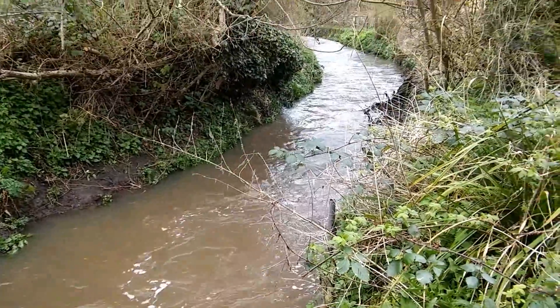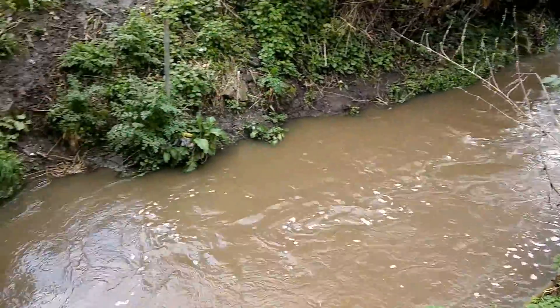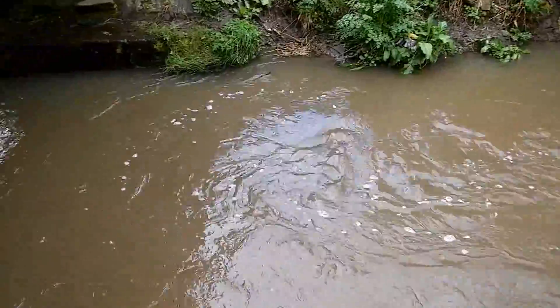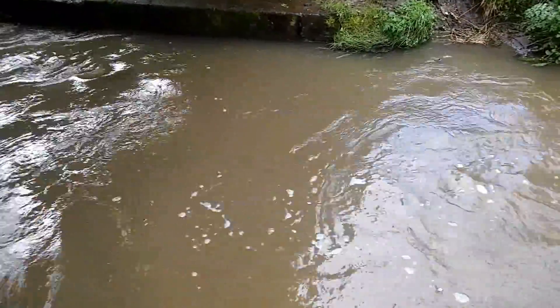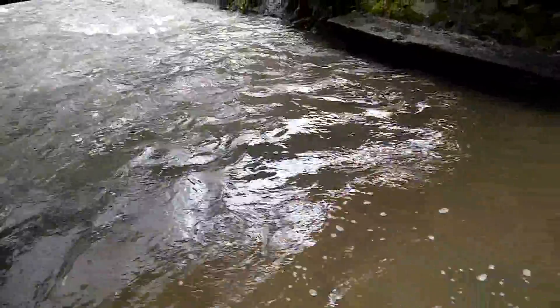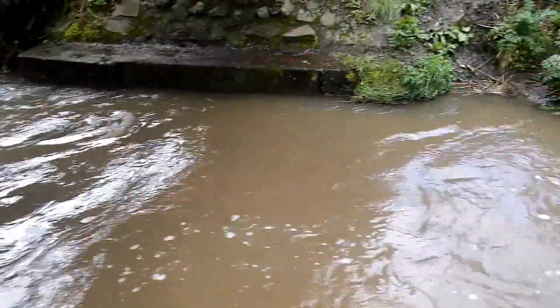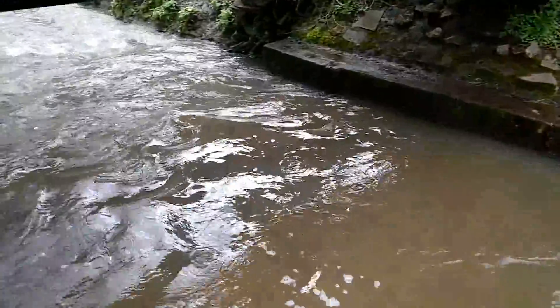But we've had some rain recently and the level is up. This is probably a couple of feet deep. I like to stand in the middle wearing my wellies so I can stop the boat if it's going too far. I can't even get in.